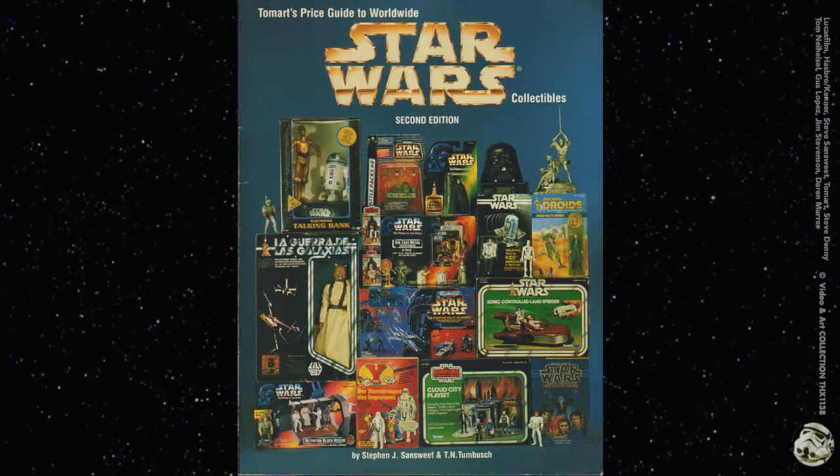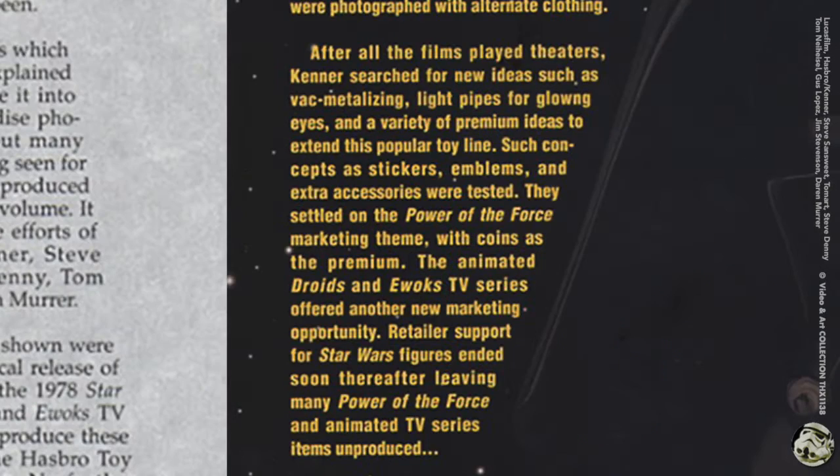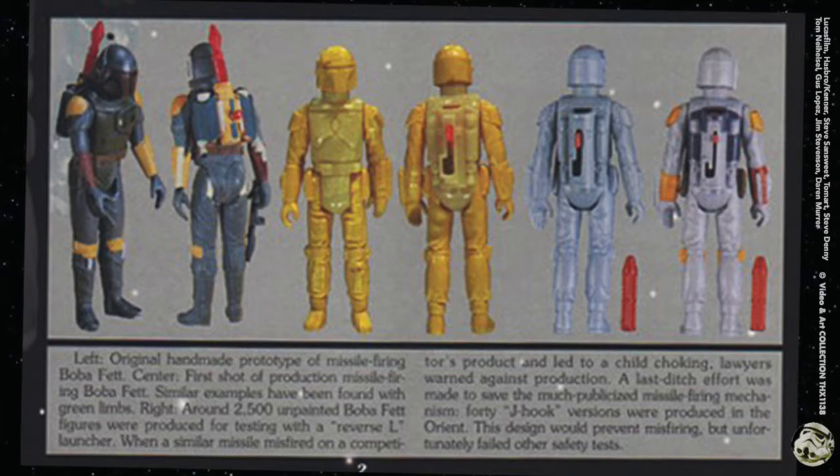In this video I'm going to show you scan pages of a 1997 unproduced Star Wars toy booklet that came with this Tomart Star Wars collectibles price guide. Go ahead and pause the video if you want to read the intro to the three and three-quarter inch figures and the infamous rocket-firing Boba Fett choking hazard missile.